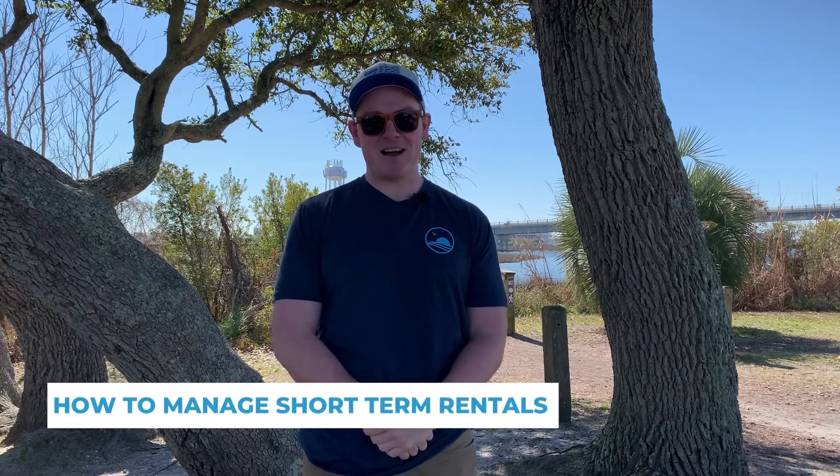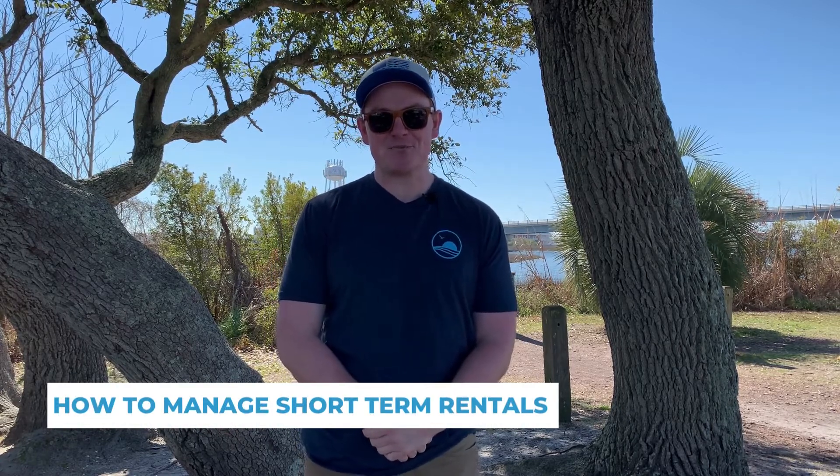Hey everyone, Sean here with Quiet Waters Realty Group. I'm here with another tip for how to self-manage your short-term rentals. This has to do with communication between you as the host and your cleaner.